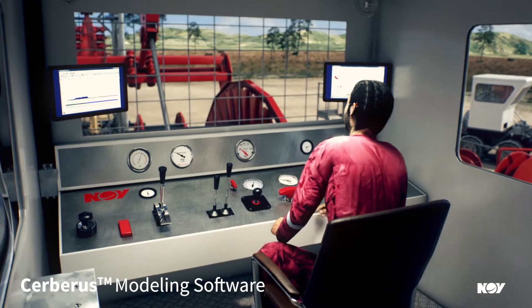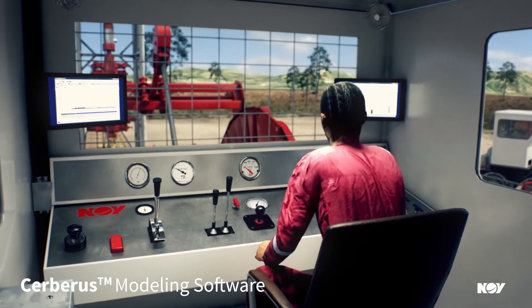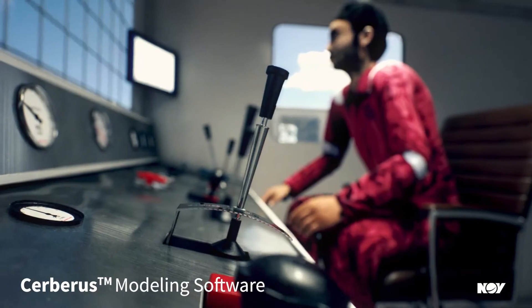Once you are ready to enter the field, we support your needs by providing data acquisition and real-time monitoring software.